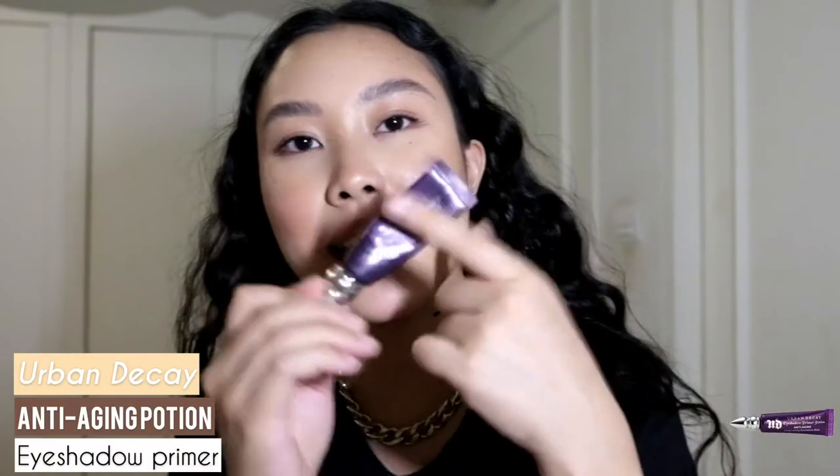First I'm going in with the Urban Decay Anti-Aging Eye Primer Potion, which is basically an eyeshadow primer — the same one I've been using for ages. I have the bigger squeeze tube version, not the one with the doe-foot applicator. I'm just going to squeeze a bit onto the back of my hand and tap it onto my eyelid with my finger. I have to say, I love my face makeup today.